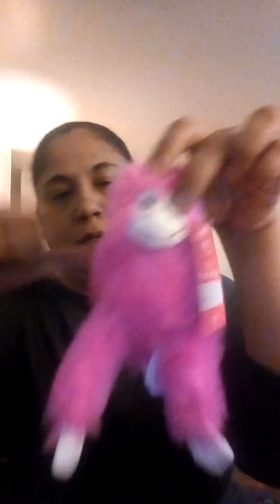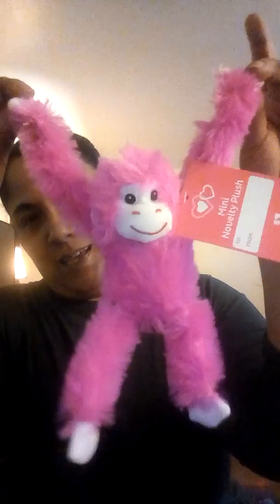Last but not least, this cute little monkey. I like the pink on it — she was a dollar. I thought that was really cute.